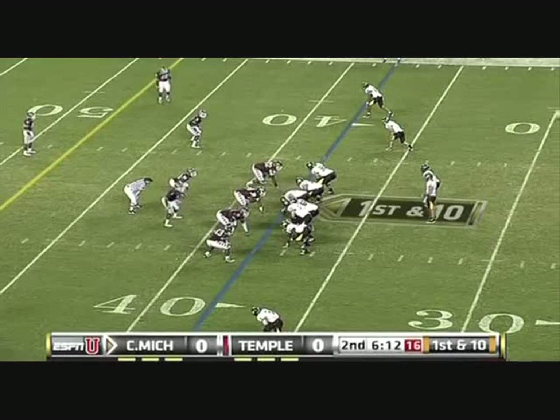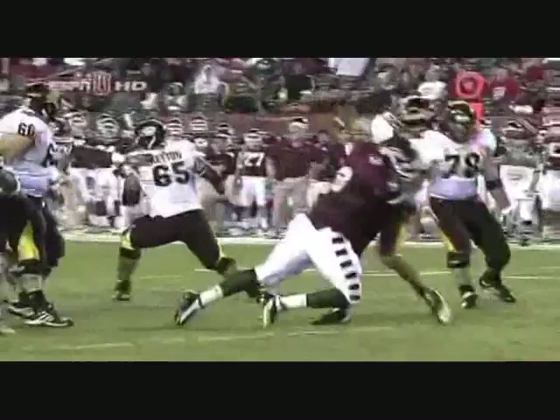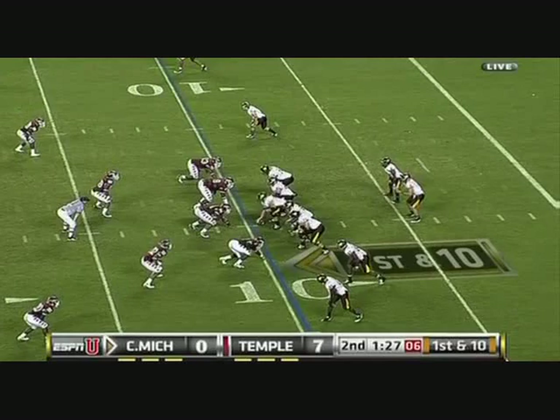Great penetration by the front four from Temple, led by Muhammad Wilkerson. It was Cody Wilson, not Ryan Radcliffe. That's Radcliffe trying to throw the deep ball when you've got people in your face — kind of hard to step into the throw there. Maybe they're willing to give it a try here.